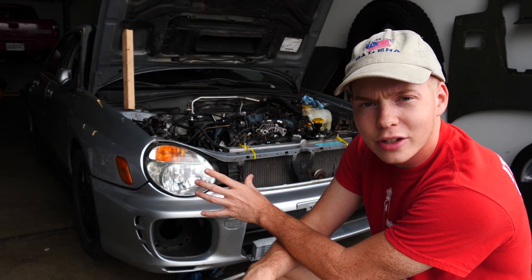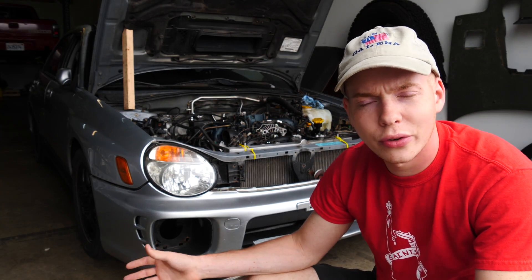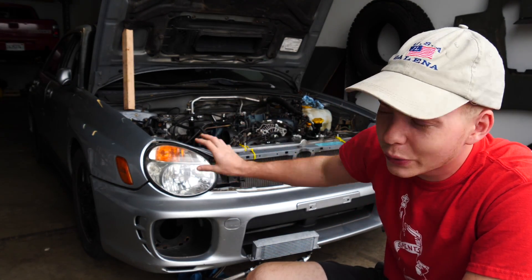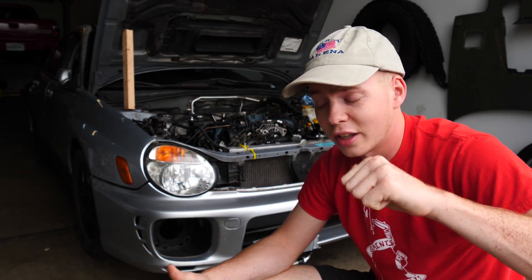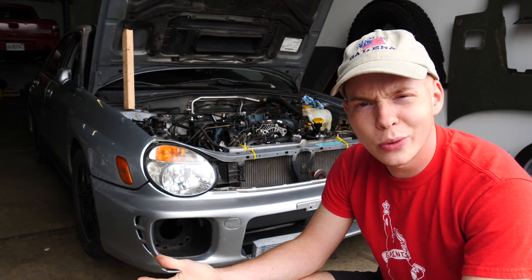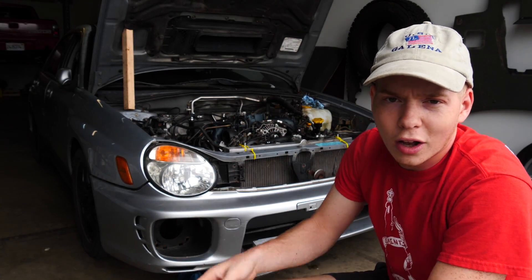Guess how much I got it for? 600 bucks. And if you know anything about Subarus, you know that's an insane deal. I've been looking at buying a WRX for a while, and even a rusty piece of junk with 200,000 miles goes for three grand nowadays. Finding this one for $600 with essentially a running and driving built motor — that's a good deal. I do have to rebuild this motor, but that's not a huge deal. 99% of the internals are still good, so I only have to buy a few things and transfer it all into a new block.